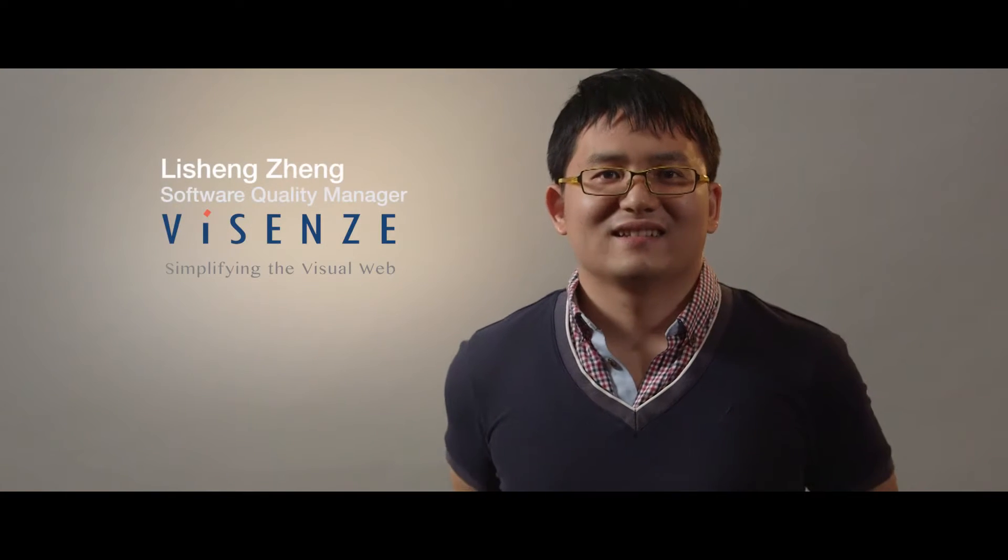Since we moved our testing environment to AWS last November, I don't have to care about server maintenance and setup, and AWS also provides 24/7 availability for our Jenkins slave. My name is Li Shen, I'm the software quality manager from WeSense. Our company is an artificial intelligence company that provides visual search and image recognition solutions to customers from various industries like e-commerce, mobile e-commerce, and advertising.